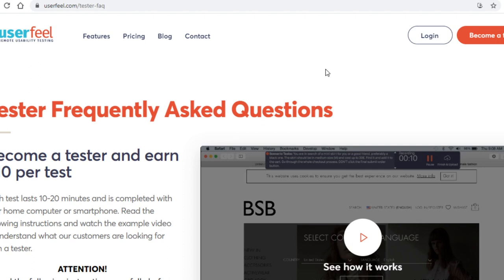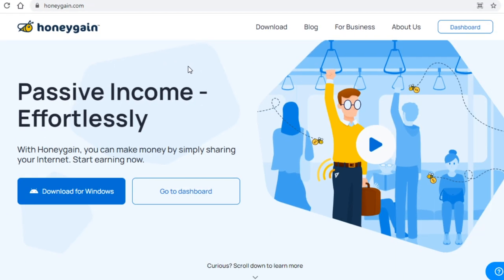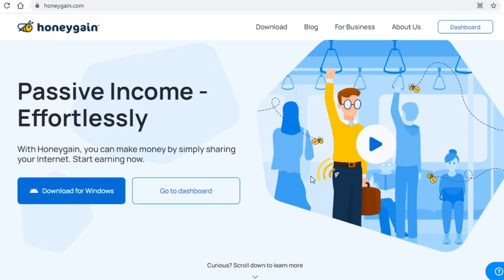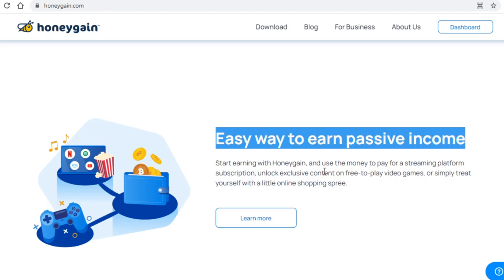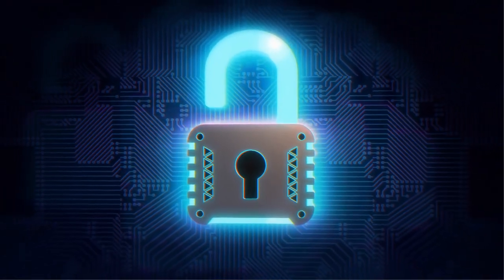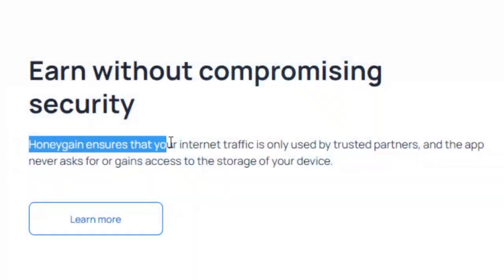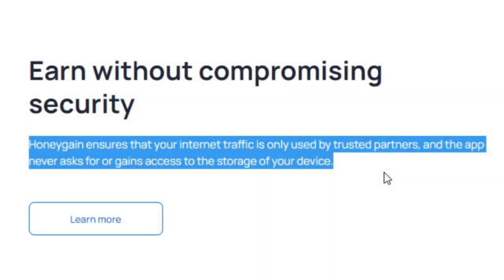The time has come to jump to the second platform: Honeygain.com. This platform is quite different from the previous one because you will be making money by sharing your internet. Don't worry — your security isn't at risk. Honeygain is a perfect way to earn passive income online, and as you can see it is indeed secure. Honeygain ensures that your internet traffic is only used by trusted partners, and the app never asks for or gains access to the storage of your device.